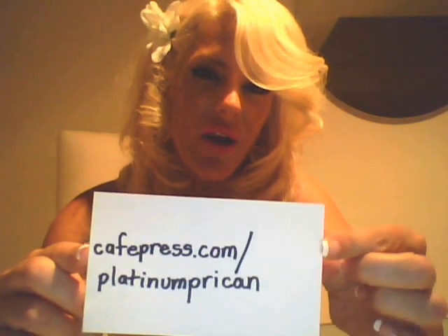I have a bunch of items for sale on a store called CafePress.com slash Platinum P. Regan. That's the URL, that's where you can buy these little products. I'm going to have some fun showing you a few of the things that you can buy — my little product brand line. Cute stuff.